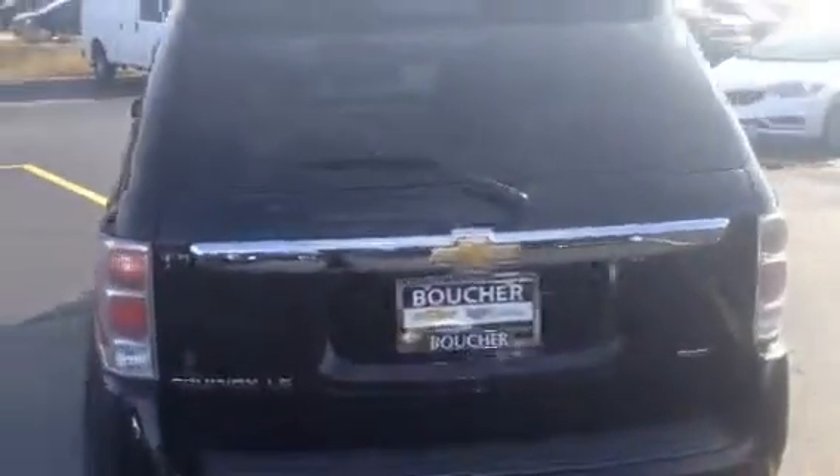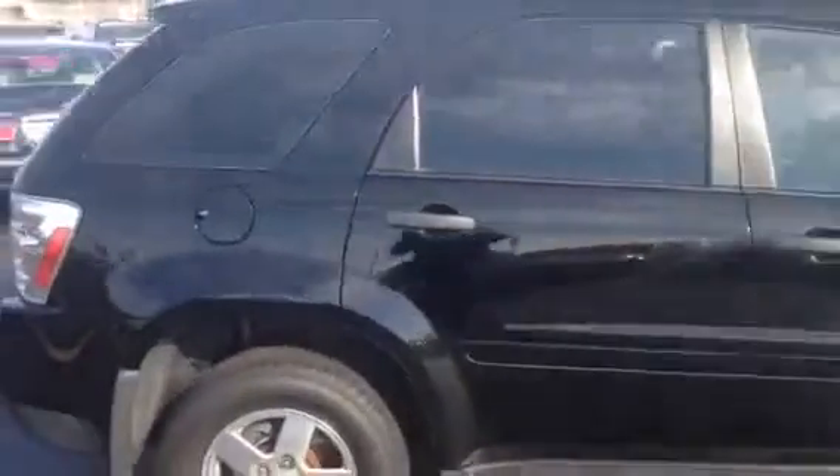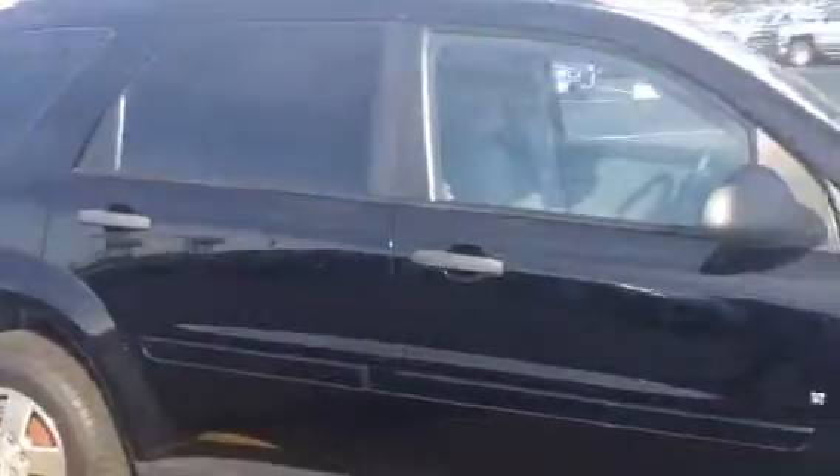This vehicle here is the all-wheel drive V6 model. You also got power windows, power locks, power mirrors, keyless entry, aluminum alloy wheels, and of course this has been inspected by our factory certified technicians and it is priced to sell.